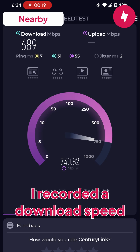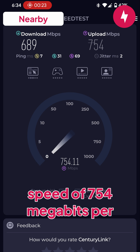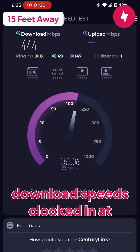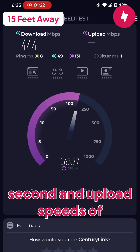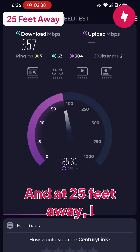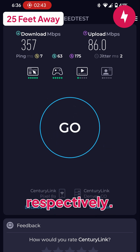At 5 feet away, I recorded a download speed of 689 megabits per second and an upload speed of 754 megabits per second. At 15 feet away, download speeds clocked in at 444 megabits per second and upload speeds of 200 megabits per second. And at 25 feet away, I documented download and upload speeds of 357 and 86 megabits per second respectively.